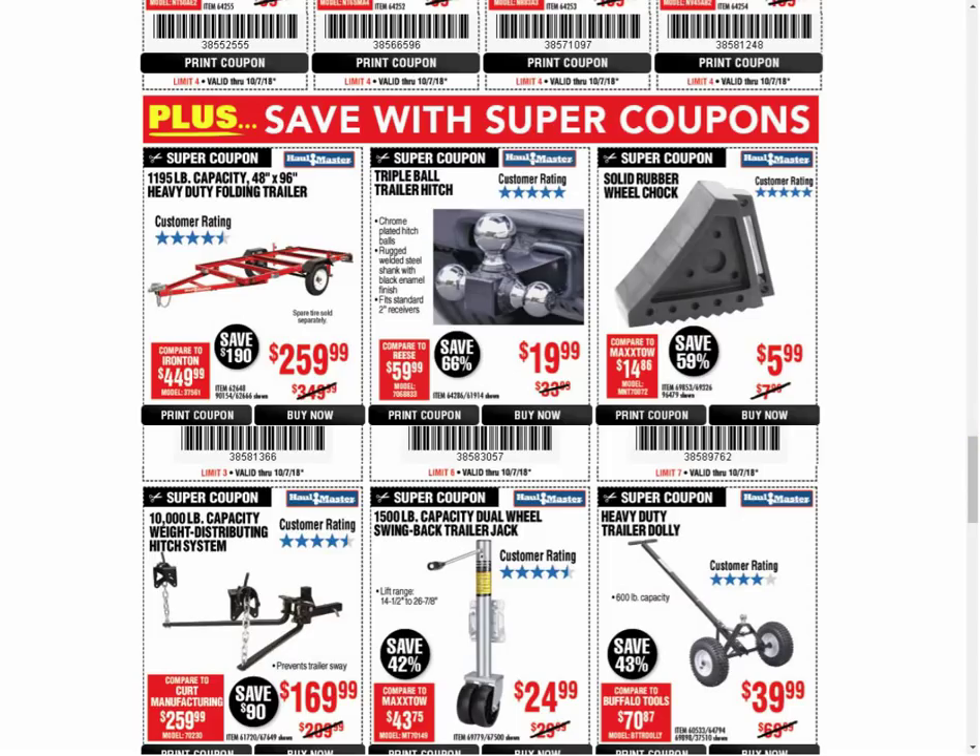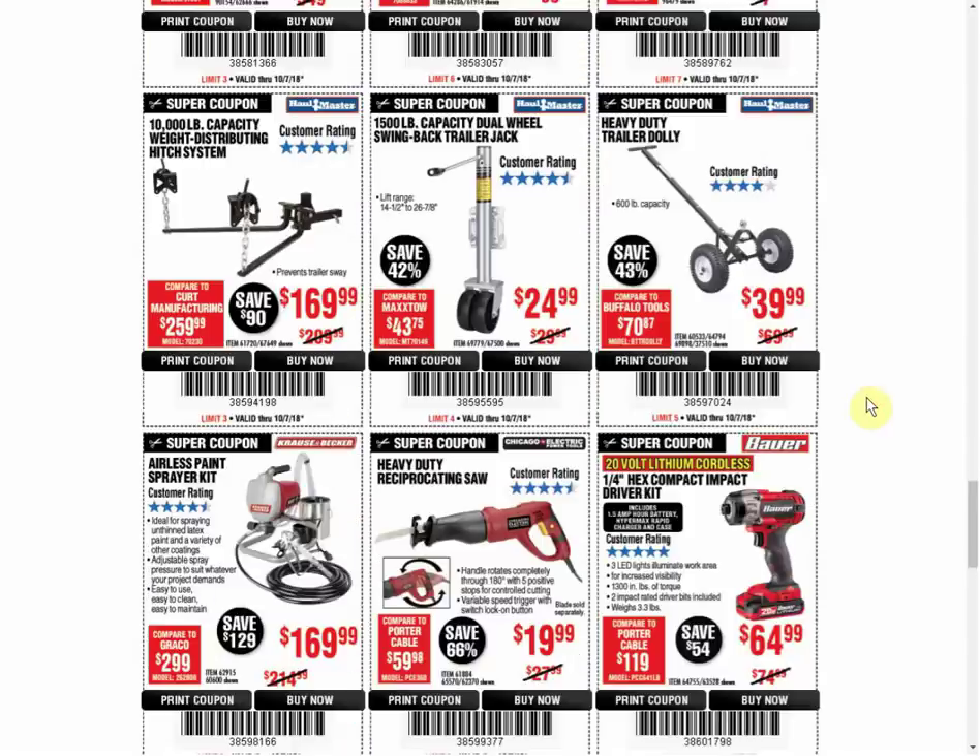Triple Ball Trailer Hitch - it's the only coupon available, always the same price. The item number 64286 is new, so if you're searching for this coupon, use the 61914. The Wheel Chalk - only coupon available, usually $5.99, but sometimes we've seen it at $4.99. The Weight Distributing Hitch System - first coupon we've seen on that item. The Double Wheel Swing Back Trailer is the only coupon available, always the same price. The Trailer Dolly is the only coupon available and the last coupon was the same price.